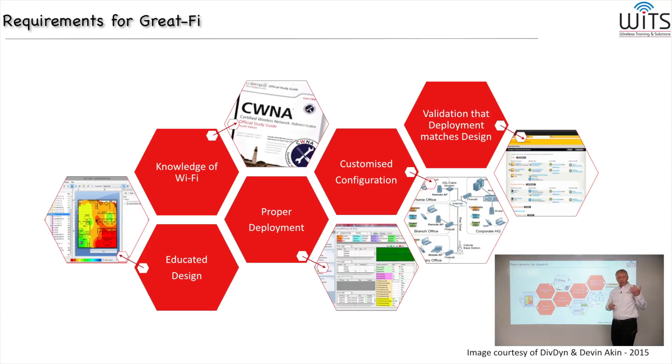It's good to have vendor-specific certifications as well, but all of the vendors, no matter what they tell you, have to follow the 802.11 standard. So if you understand the standard itself, you understand any vendor's equipment. If your background is from the vendor neutral approach, you'll have an easier time adapting to different types of hardware and equipment. I highly recommend either learning the standard or taking the shortcut, which is the CWNP program.